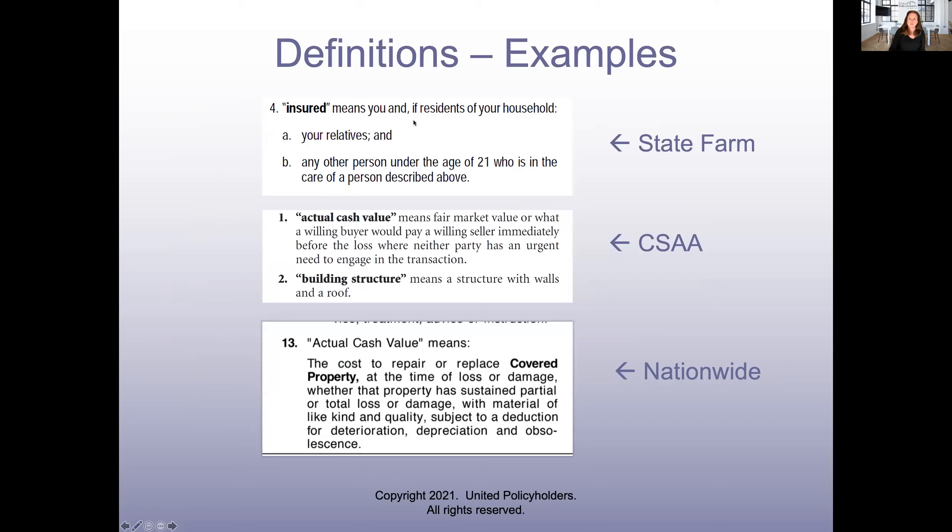Here are examples of definitions — these are State Farm, CSAA, and Nationwide policies, both with actual cash value, and they have different definitions. Keep in the back of your head that in California, our insurance code has modified some of these definitions. Actual cash value with respect to your dwelling or your structure doesn't mean fair market value anymore. And if the policy conflicts with the law, the state law is the one that determines who wins — the state always wins over the policy language pretty much.